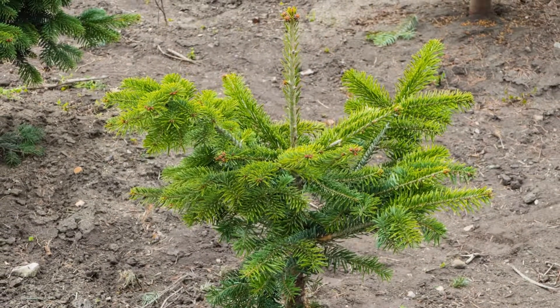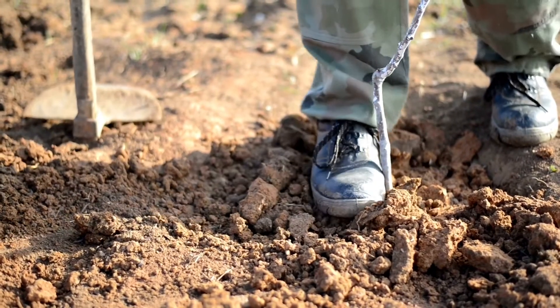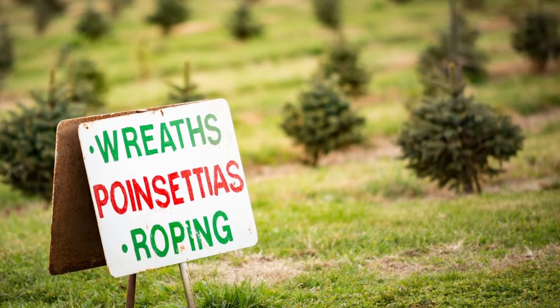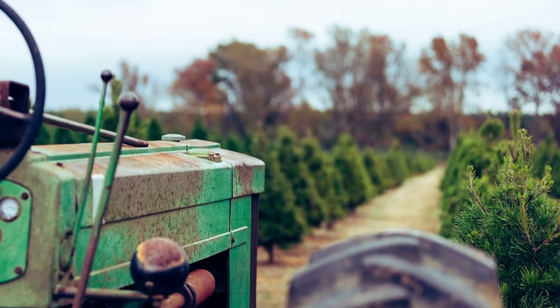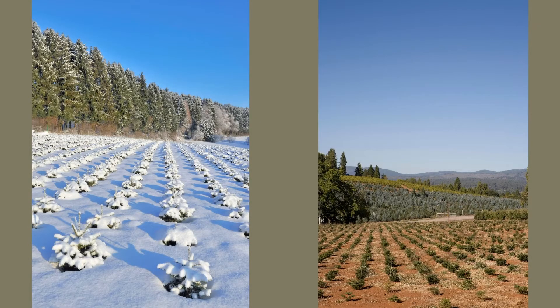After the seedling is grown for three to five years, it is purchased by a Christmas tree farm, where it will continue its journey to your home. Once it is at the tree farm, farmers carefully plant the seedling in flat, nutrient-rich soil, where it is sheltered from the wind and has plenty of sunlight. Trees are typically planted in early spring, as this is the best time for the roots to take hold and begin growing in the soil.